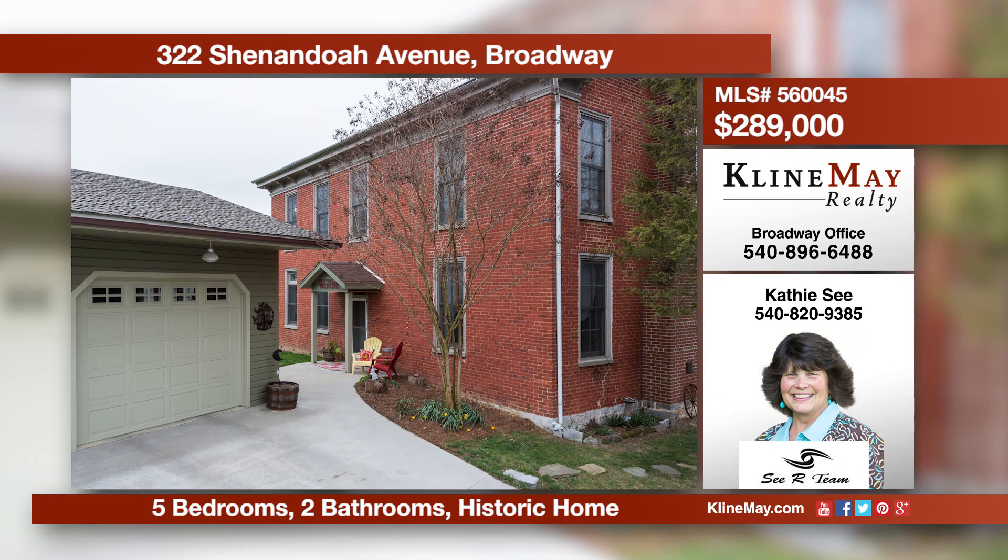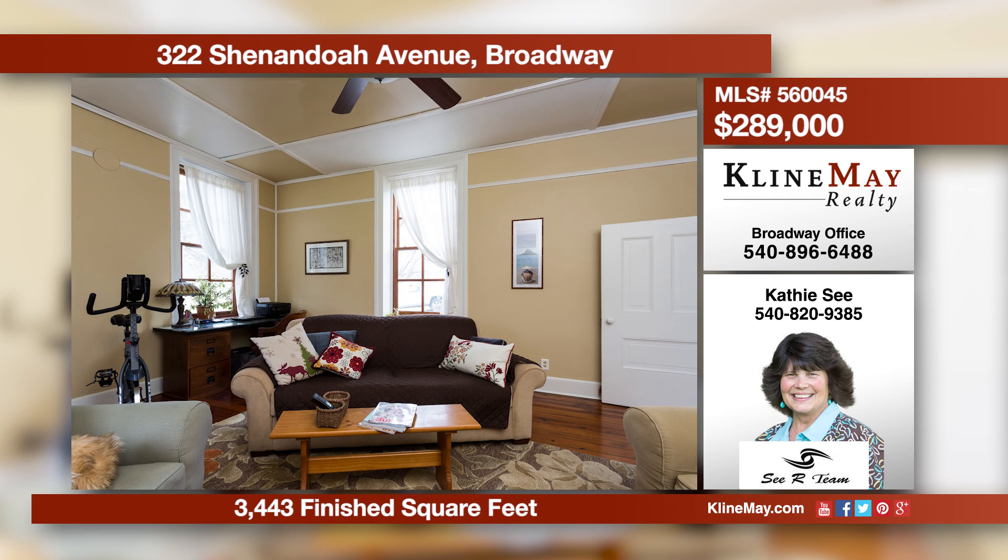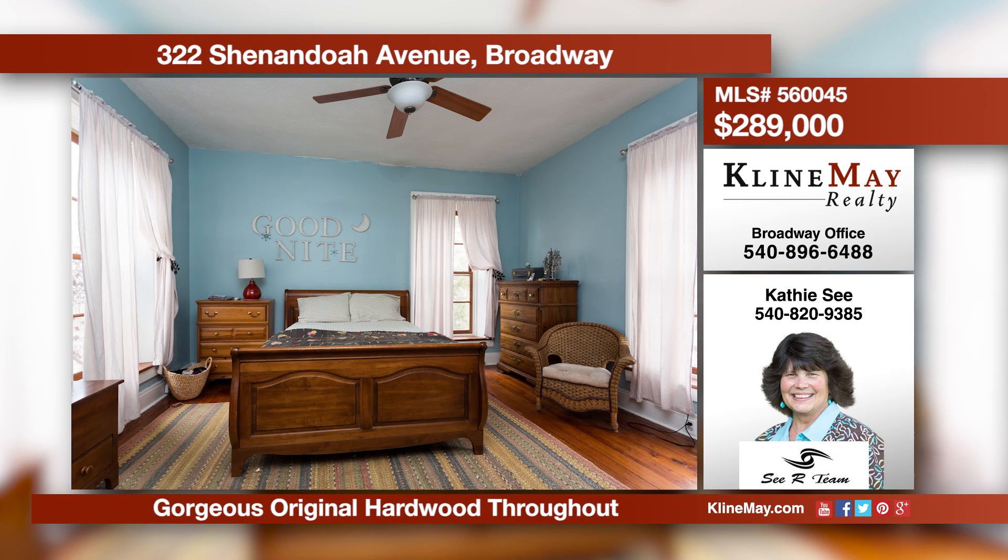Own a piece of history with this stunning home with roots back to 1809. Enjoy the lovely original hardwood, two kitchens, and a charming upper-level reading nook. Exterior features include a detached garage, storage shed, a relaxing front porch, plus so much more.